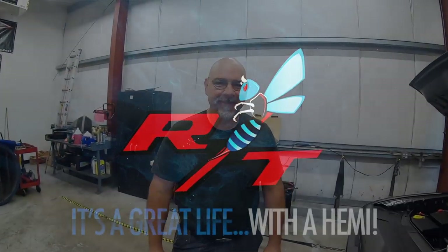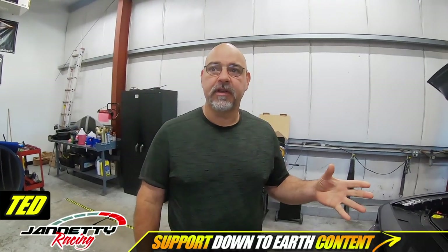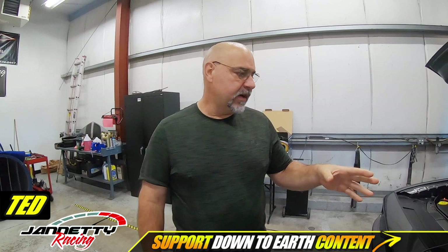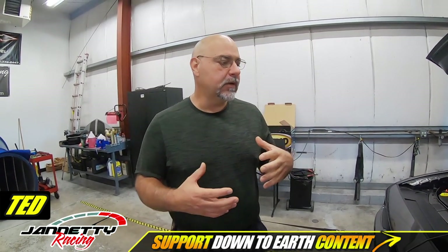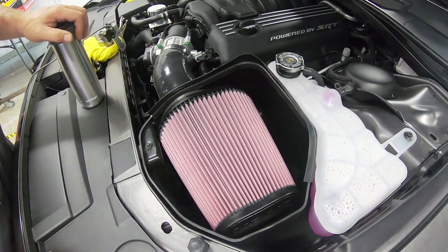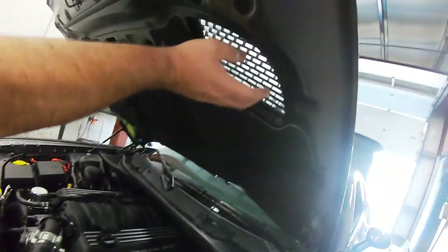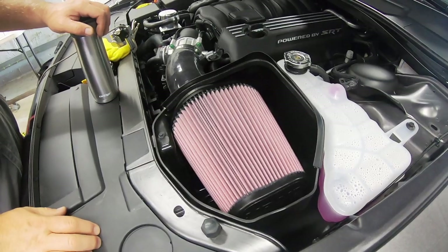Good morning everyone. We're back on our Scat Pack testing series. The last time we were on the dyno, we had tested the Air Raid cold air intake. I looked at the other air intake we had here and didn't feel it was going to be advantageous to even bother with it, because this is a superior air intake. Looking at all the individual components — the air box, the tube — I was really, really impressed with this Air Raid system.